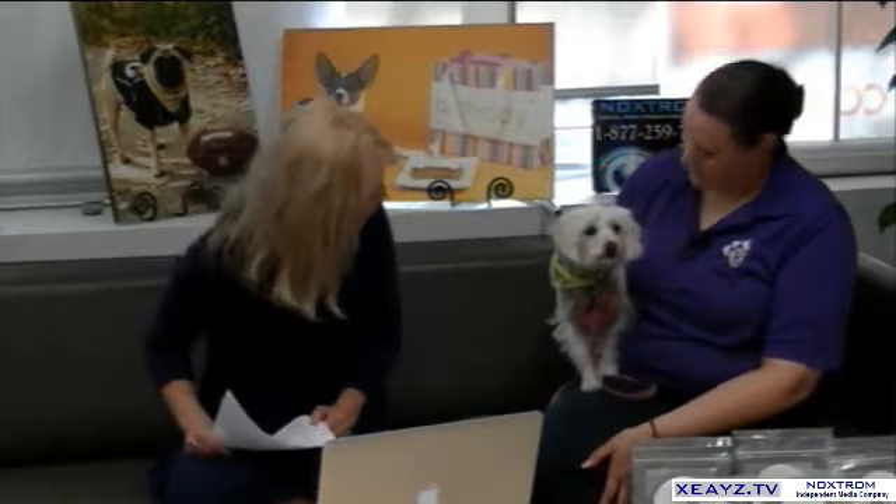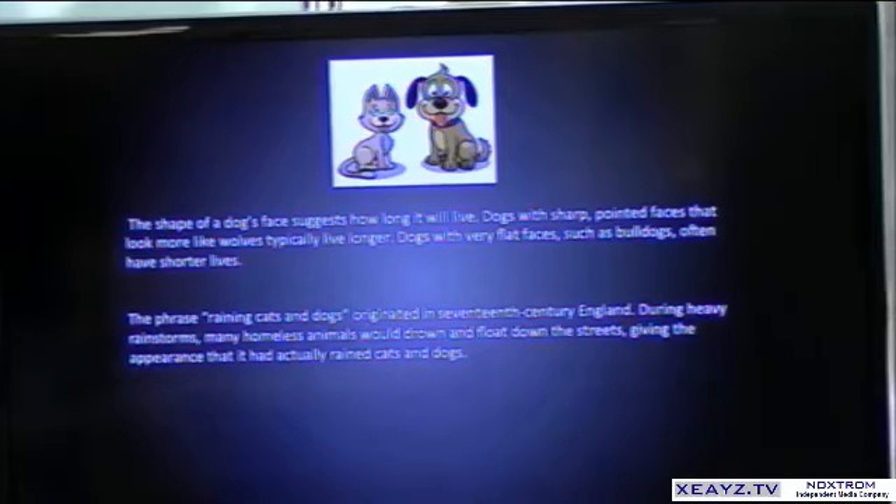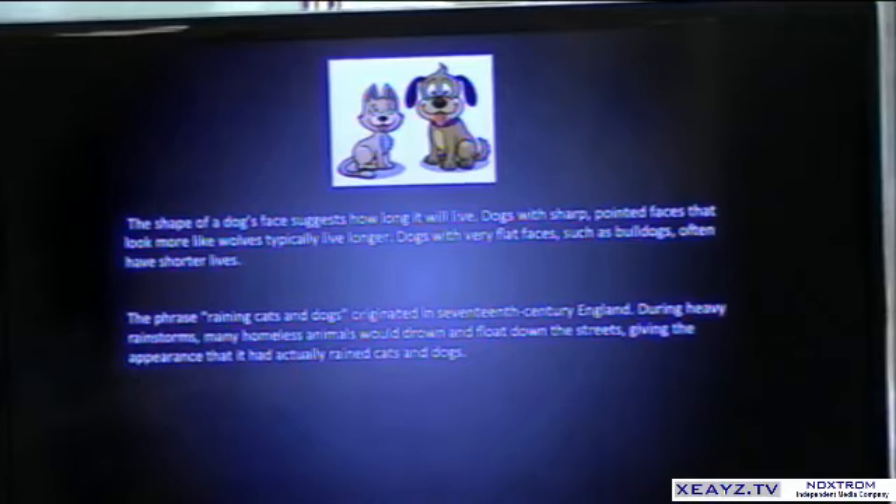We always do a little thing called 'A Matter of Fact' — silly but true information. Did you know that the shape of a dog's face suggests how long it will live? Dogs with sharp pointed faces that look more like wolves typically live longer — look at you, Izzy, you're going to live long. And dogs with very flat faces, such as bulldogs, often have shorter lives. That's something interesting — a point to ponder.